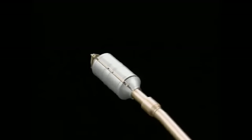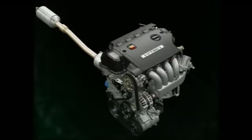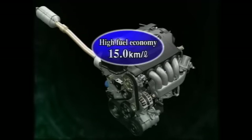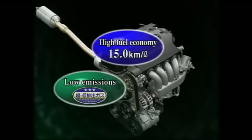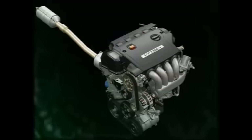The newly developed 2.0-liter DOHC i-VTEC i incorporates advanced Honda technologies and intelligent control systems to achieve superior fuel economy, environmental performance at the top of its class, and high power output. The new i-VTEC i — the next generation in direct injection engines.